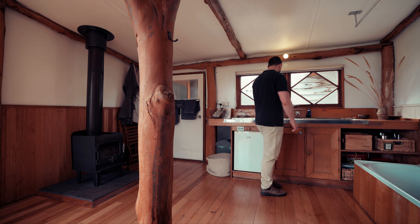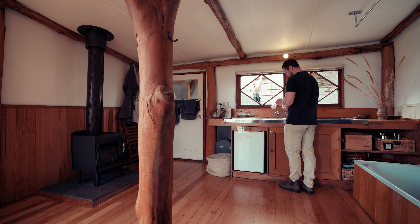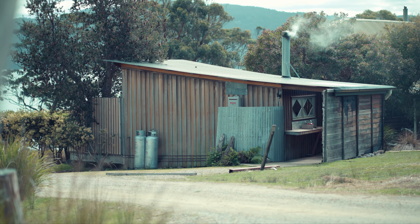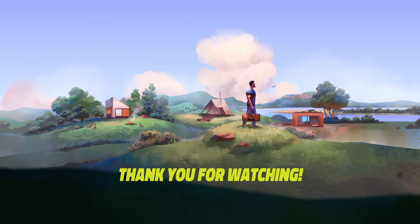If you have any thoughts about what it is that makes a shack experience a shack, please leave a comment below — I would love to hear your thoughts. Thanks for watching. My name is Ben and I look forward to seeing you in the next property tour.